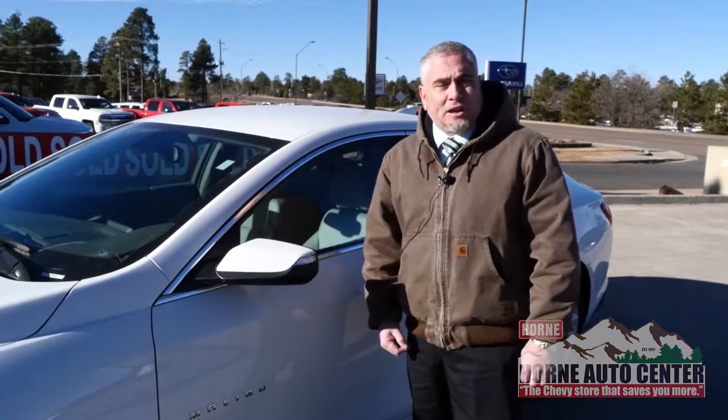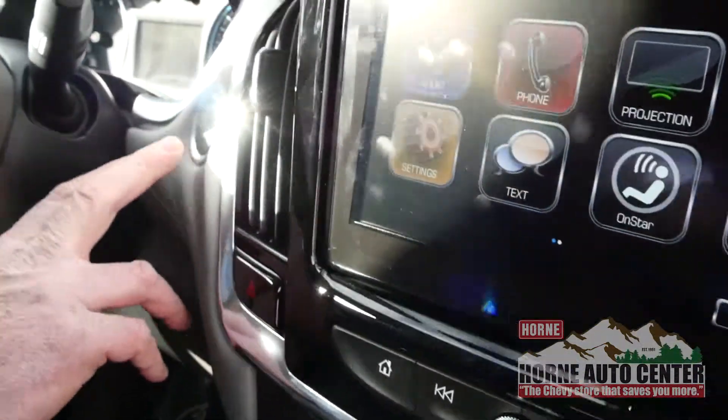Let me show you a few of the features inside. The 2018 Malibu 2LT — you're gonna have leather seats, heated seats, remote start, and push button entry, so you just walk up with the key in your pocket or your purse, push the button and the door unlocks. Never have to take the key out of your pocket.